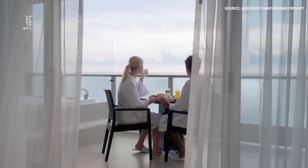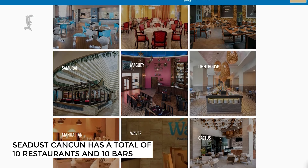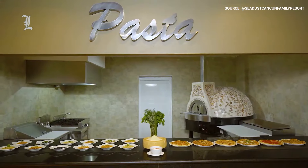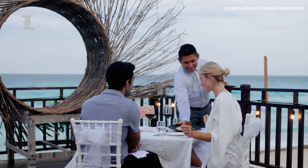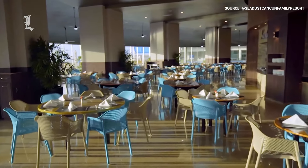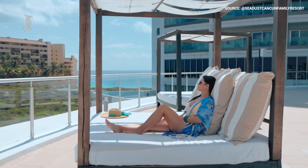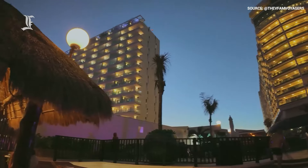As far as all-inclusive resorts go, the food and drink options don't get much better than this. Seadust Cancun has a total of 10 restaurants and 10 bars spread across the property, none of which require prior reservations. From the 11 stations at the food gallery buffet to the succulent steaks at the Big Ben Wine and Grill, you can find something at any time of day or night. Options include classic Italian fare, traditional Mexican cuisine, a Japanese menu, New York-style bagels and burgers, and various Mediterranean delights. The resort also has two snack bars — one by the pool and another by the water park — perfect for satisfying those post-swim cravings. And since this is a family-friendly resort, there's also a gelato parlor.